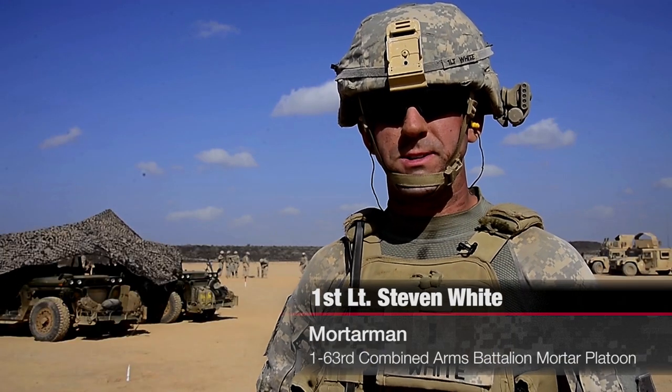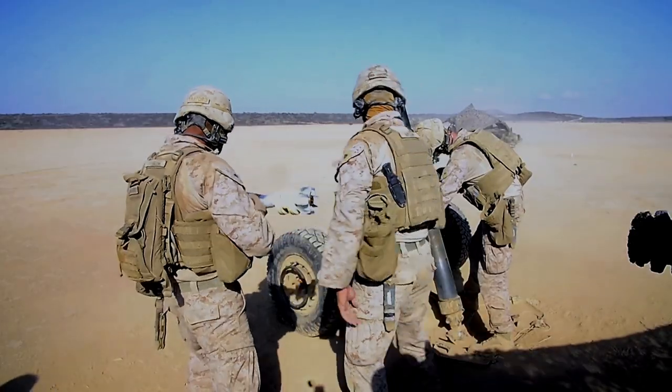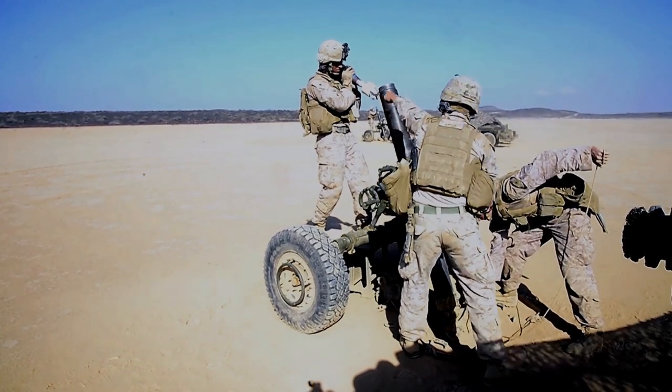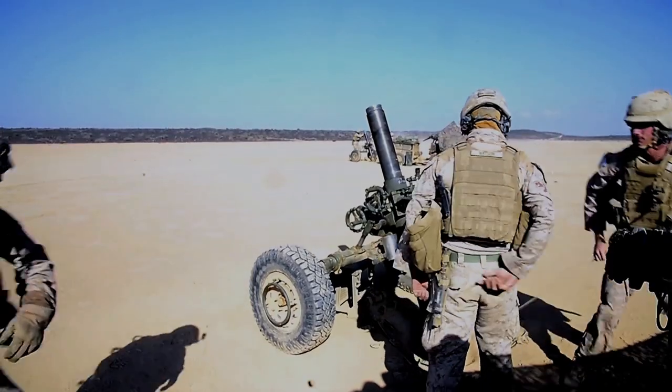Throughout this training, I have learned many things. I've learned how the Marines' 120-millimeter mortars work — this is actually the first time I get to see them in action. I get to see how their FDC works hand-in-hand with ours, and just how quickly we can get fires on the targets whenever we're working together.